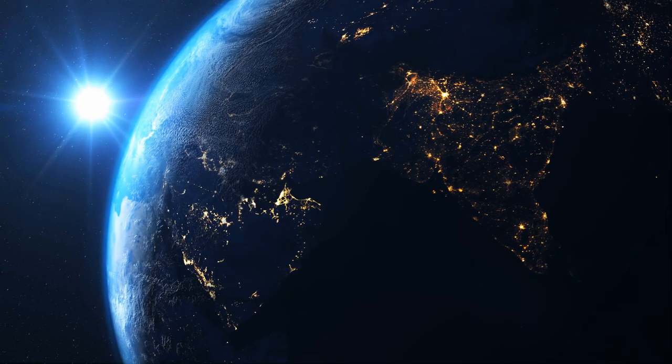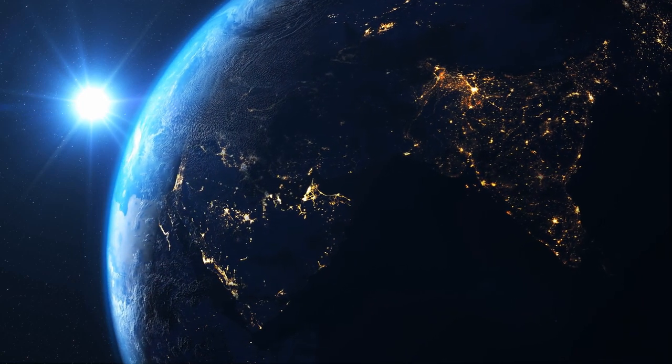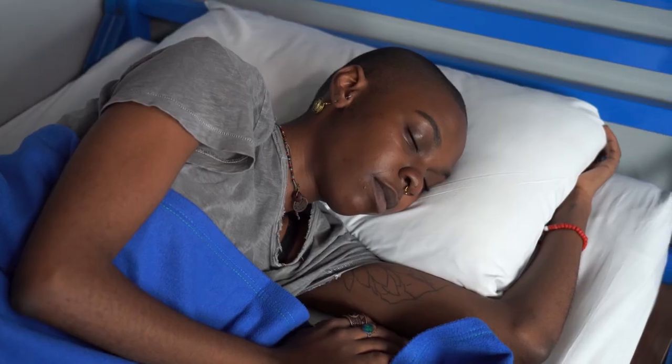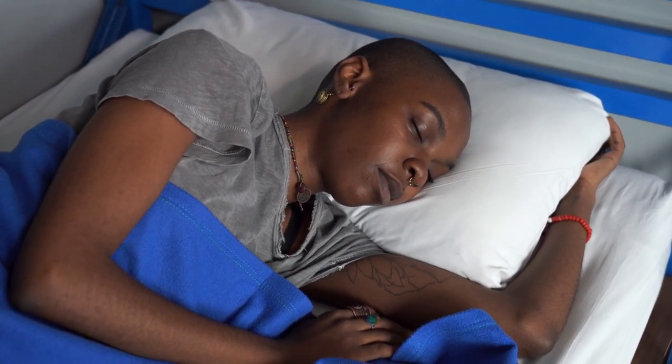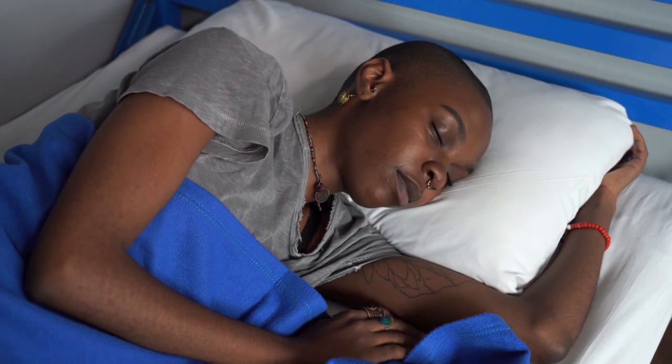So yes, the bacteria that live in your gut can affect your mood. As you sleep, you and all your microbial companions shift from daytime mode to nighttime mode. Melatonin levels go up as insulin levels go down, and your basal metabolic rate slows down.